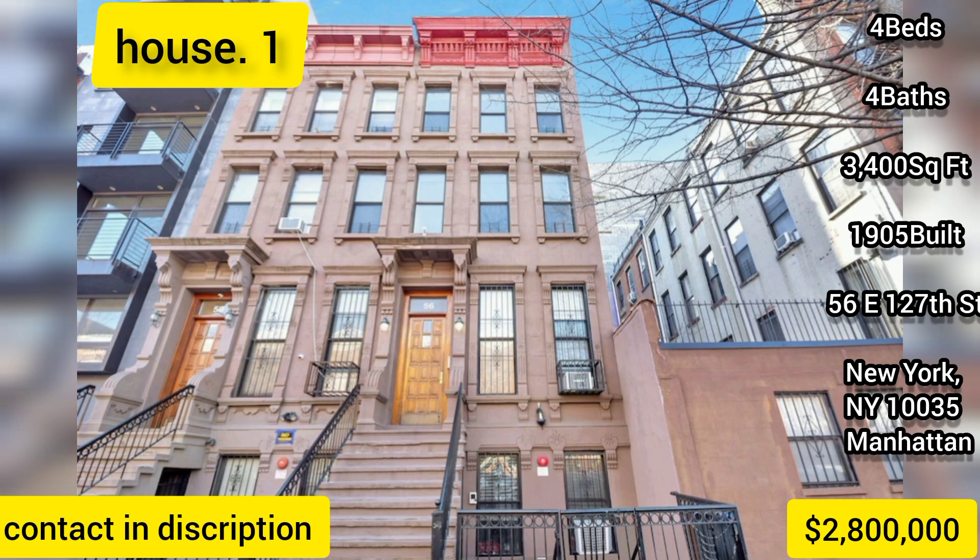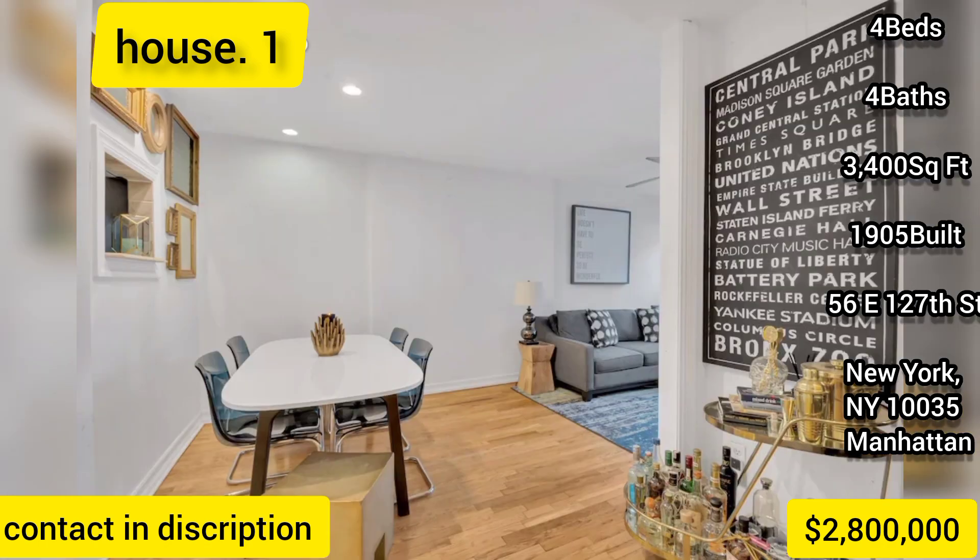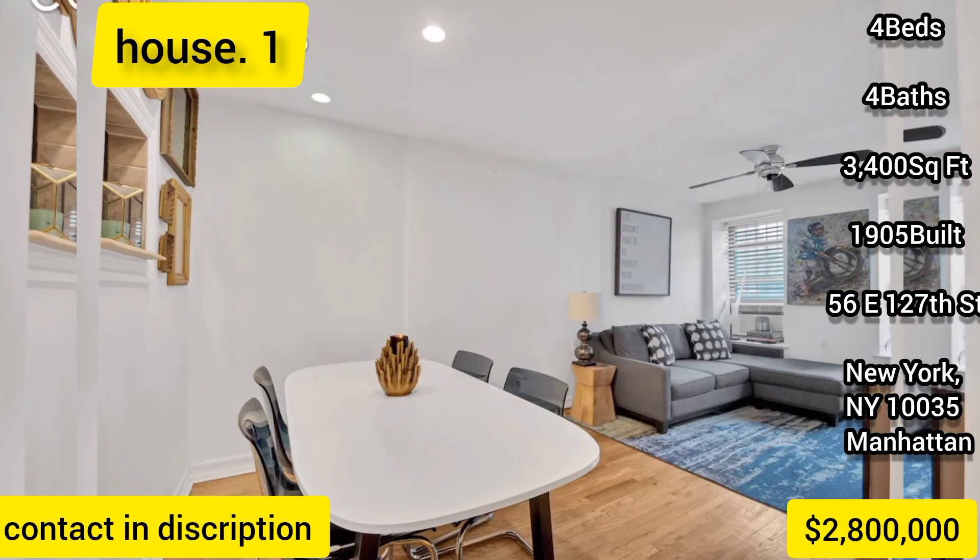Introducing 56 East 127th Street to market — a spectacular Neo-Grec 4-family townhome located in the heart of central Harlem. A great investment opportunity: fully tenanted and highly stable property.